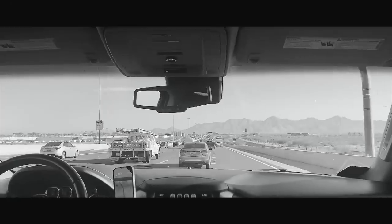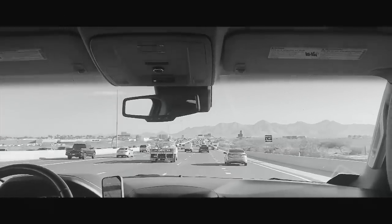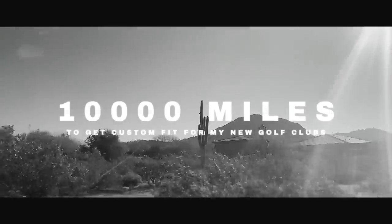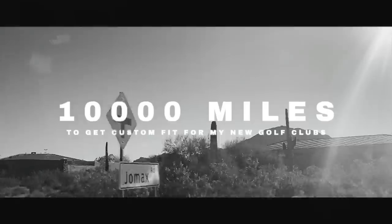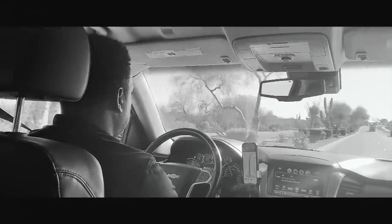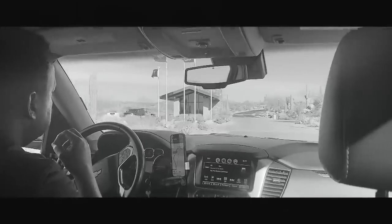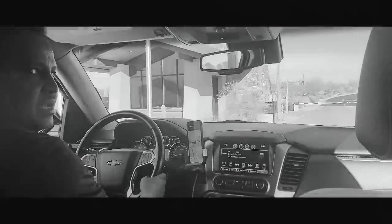My eternal search for the ultimate golf clubs continues, but this was to be a custom fit with a difference. I took an 11-hour flight and traveled 10,000 miles to test what I believe could be the benchmark for iron technology and a level of custom fit precision that is quite unique. But the question is: was it worth the journey, and will these be the clubs that I use in 2022?